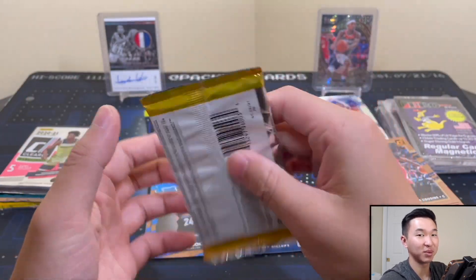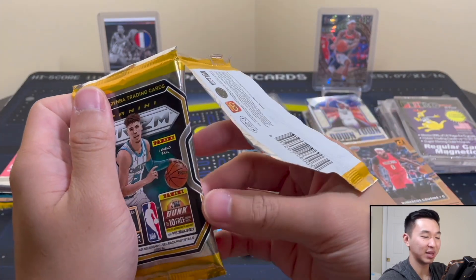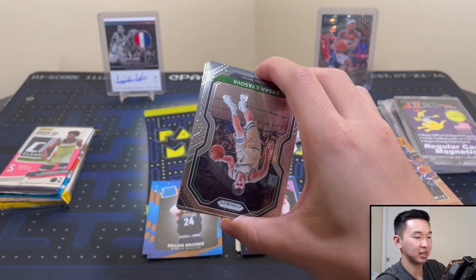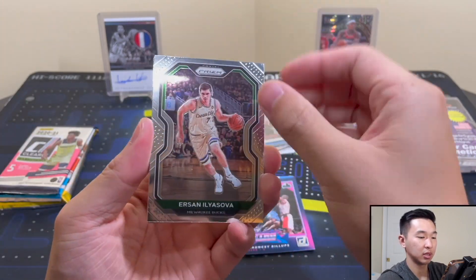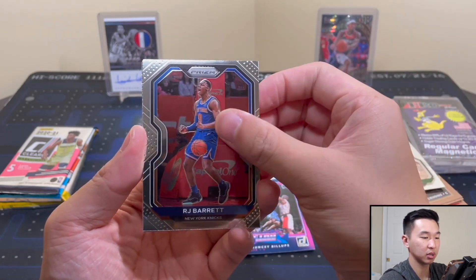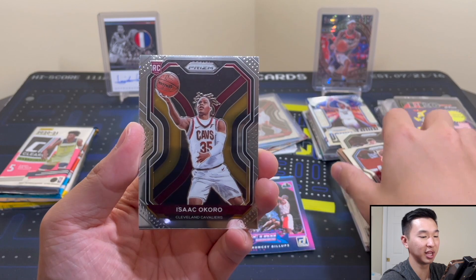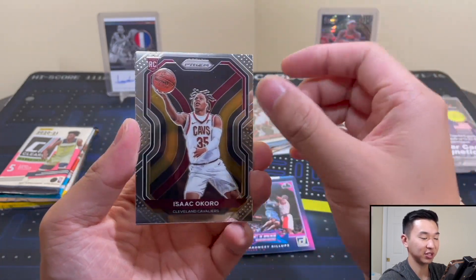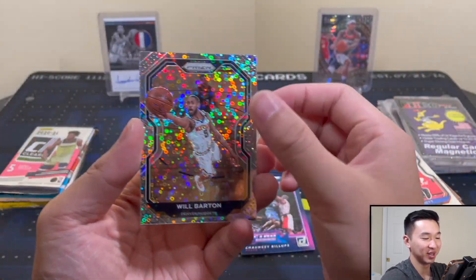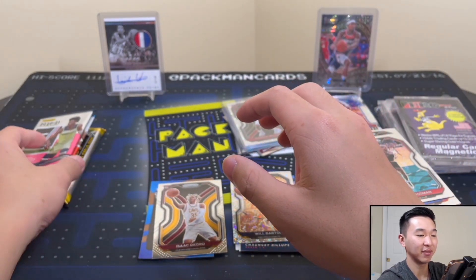Now Prism Fast Break — cautiously optimistic. I don't want to get my hopes up because you know the bigger they are the harder they fall. Ilia Sova, just base. RJ Barrett, still Coral — slightly off-centered, just a little bit. That could probably still get a PSA 10 though. Will Barton and Dennis Rodman. Alright, seen a lot of Will Barton today.